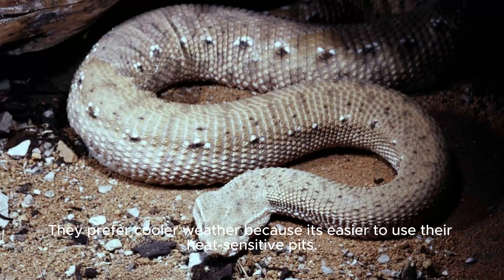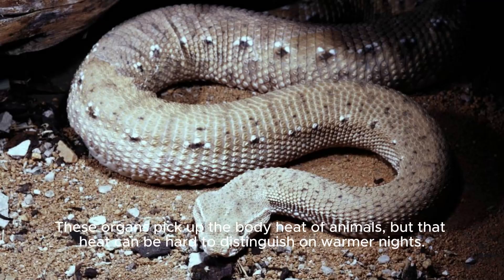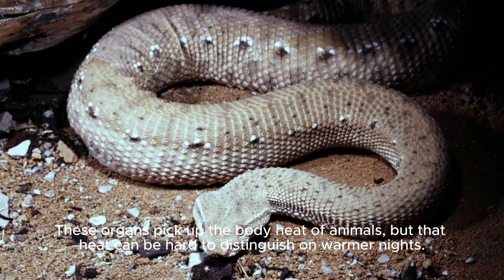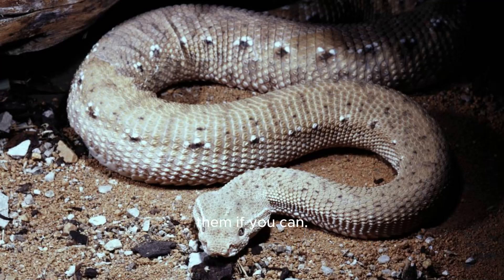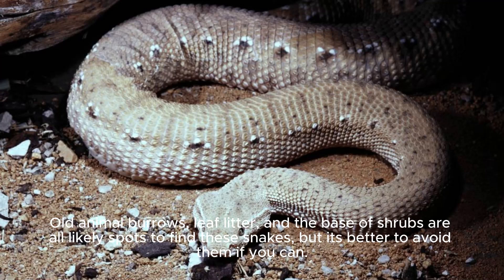They prefer cooler weather because it's easier to use their heat-sensitive pits. These organs pick up the body heat of animals, but that heat can be hard to distinguish on warmer nights. White-lipped Pit Vipers also use their heat-sensitive pits to find cool areas where they can rest. Old animal burrows, leaf litter, and the base of shrubs are all likely spots to find these snakes, but it's better to avoid them if you can.